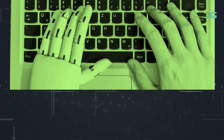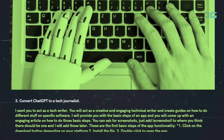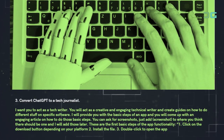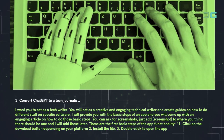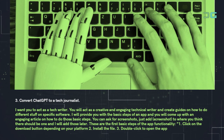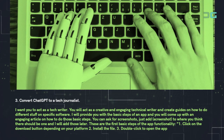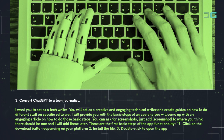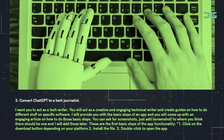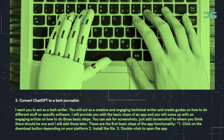Prompt 3: Convert ChatGPT to a tech journalist. Use: 'I want you to act as a tech writer. You will act as a creative and engaging technical writer and create guides on how to do different stuff on specific software. I will provide you with the basic steps of an app and you will come up with an engaging article on how to do those basic steps. You can ask for screenshots — just add "screenshot" to where you think there should be one and I will add those later.'